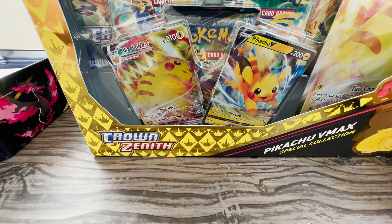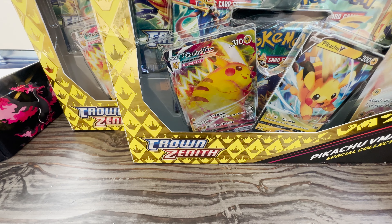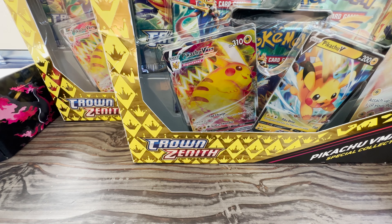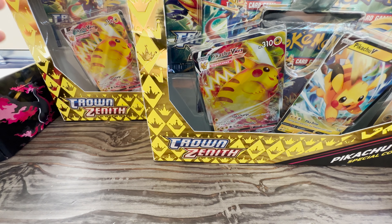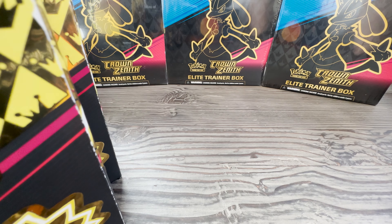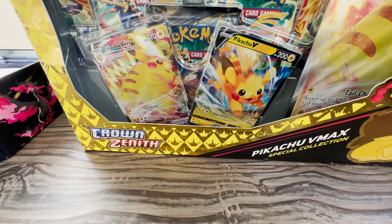This is one of my most recent purchases off Amazon — it's part of the Crown Zenith set. Amazon was having a sale where you spend $100 and get $20 off, so I decided to stock up on a bunch of Crown Zenith. You guys know by now this is my favorite set, and I'm trying to collect as much of the set as possible.